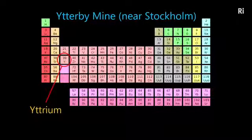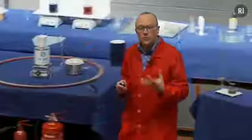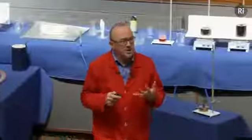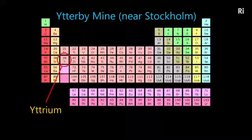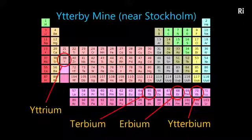So this element is called Ytterbium. What's rather interesting is that this mineral contained not just one new element — they found out it contained four new elements. They decided to name all four elements after the town of Ytterby. So these four elements are called Ytterbium, Yttrium, Erbium, and Terbium, which is a little bit confusing.